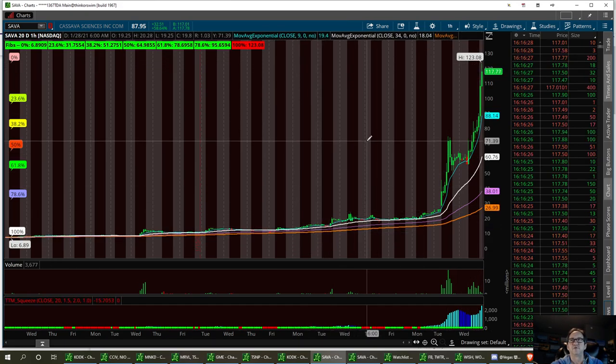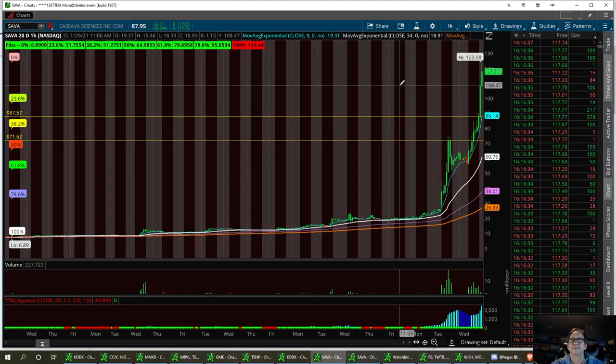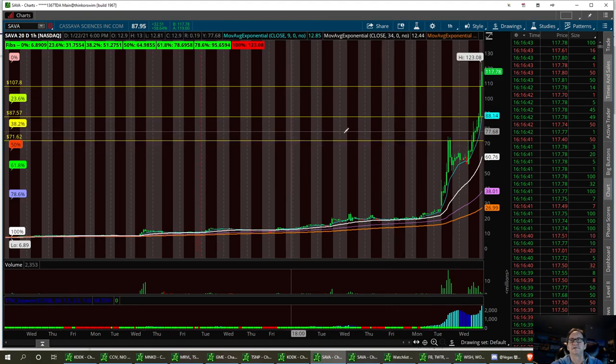We're definitely going to pull back. Now if I was going to short this thing, I'd short it down to $71.62. Maybe try to find a pullback support and get a reversal bounce out of this thing. These are my three support levels on the 20-day one-hour chart.